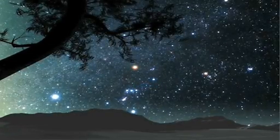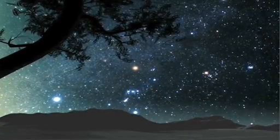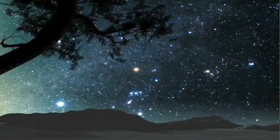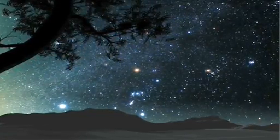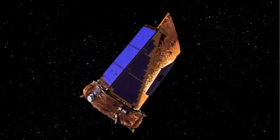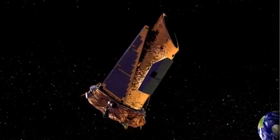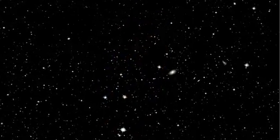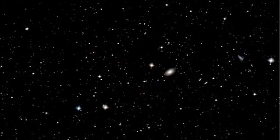560 light years. It occurred to me that when the light from this star began its journey toward Earth, European navigators were crossing the Atlantic Ocean for the first time in search of new horizons. Today we're still exploring, and our crow's nest is a space telescope called Kepler. One day, the oceans we cross will be the galaxy itself.